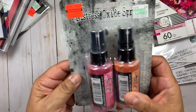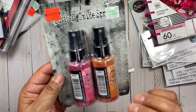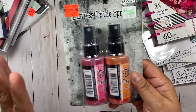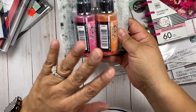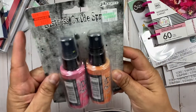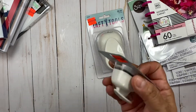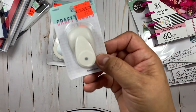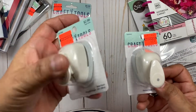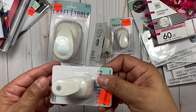I got this Tim Holtz distress oxide spray. When I went last Thursday they had a whole bunch, but when I went back Monday and yesterday they were pretty much gone. I grabbed the colors I thought were really nice. Here is another punch and a little flower punch — those would be cute in shakers.